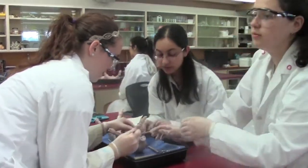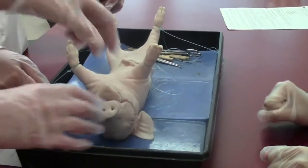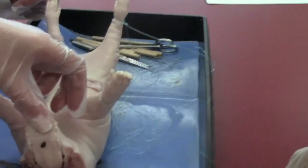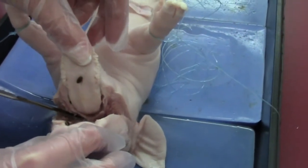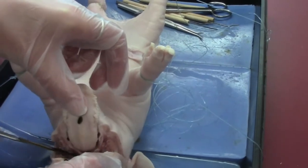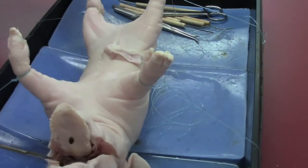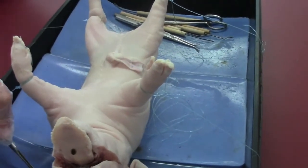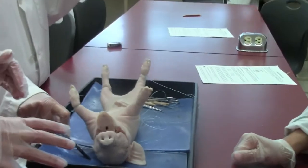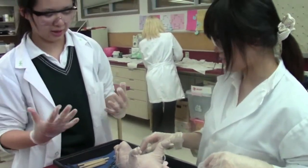Oh my gosh, it smells so bad. It smells so bad. There's like a black something in there. Oh my god. This is really horrible. It's like grating. It's really — oh my god. This is creeping me out so much.